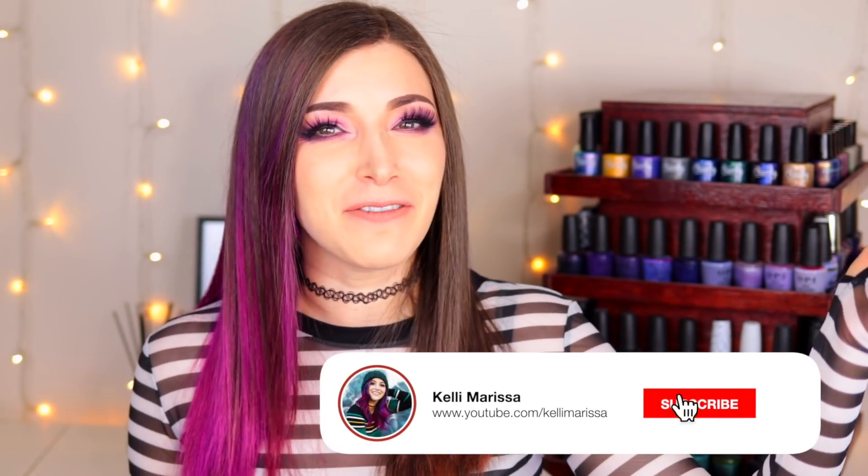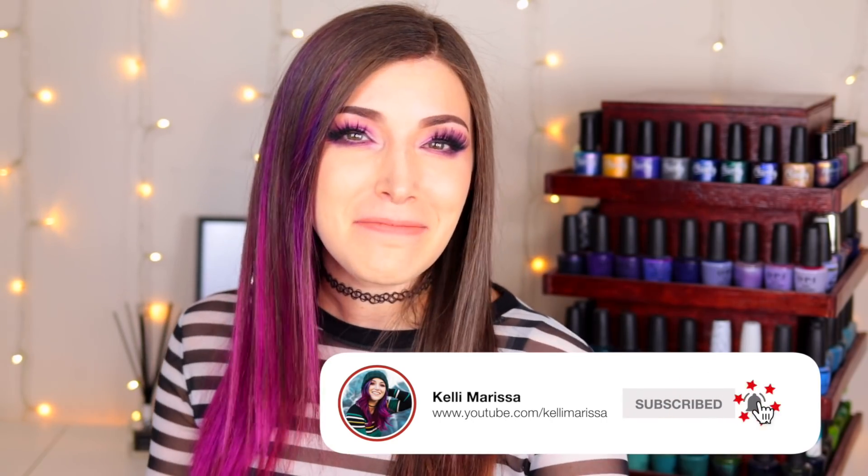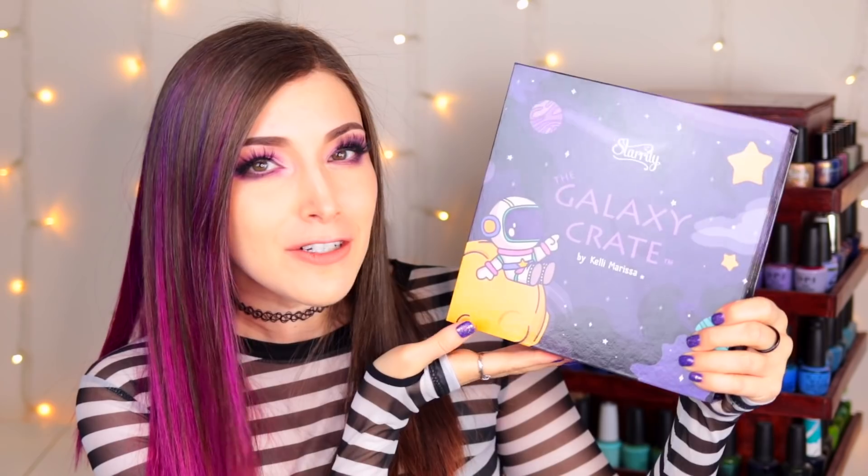What's up everyone? It's Kelly and today I've got a very exciting announcement for you. You've already seen the title and the thumbnail of this video so it's no surprise. Today I'm announcing a brand new collaboration with Starly and this time it is bigger than ever.